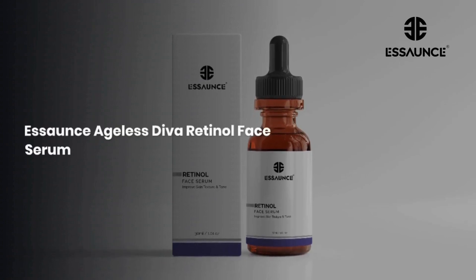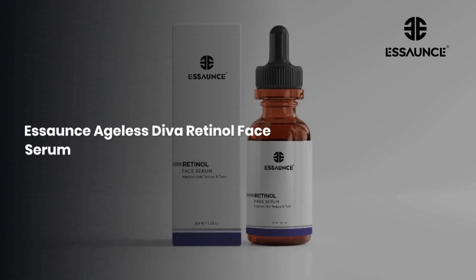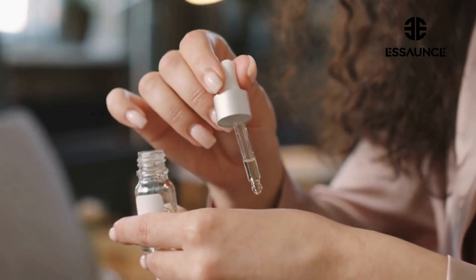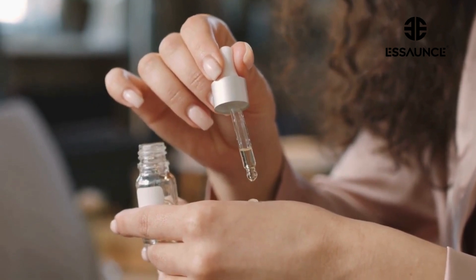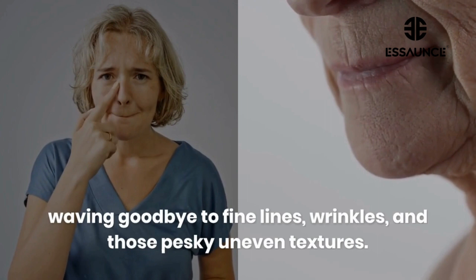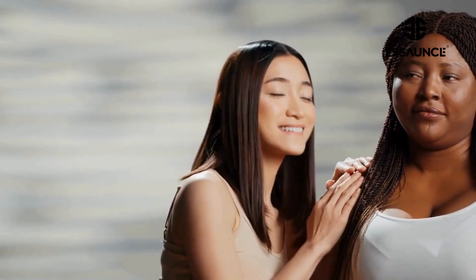Hey there beauty enthusiasts! Welcome to the realm of timeless beauty with Essence Ageless Diva Retinol Face Serum. Are you eager to discover the secret to radiant, youthful skin? Just imagine waving goodbye to fine lines, wrinkles, and those pesky, uneven textures. Well, guess what? Our Ageless Diva Retinol Serum is here to make those dreams a reality.